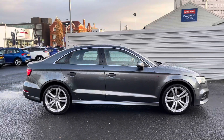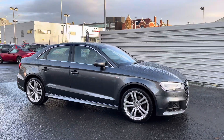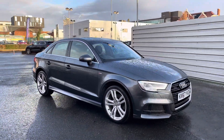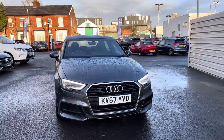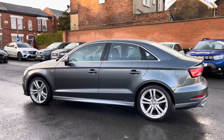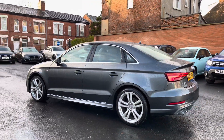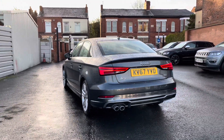Hi, my name is Daniel here at MotorMatch Shopport, and I'm going to be taking you around this approved used vehicle. Here we have this gorgeous Audi A3 2-litre TDI S-Line S-Tronic Quattro four-door. This vehicle has currently done 23,952 miles and it's finished in the color Daytona Gray.